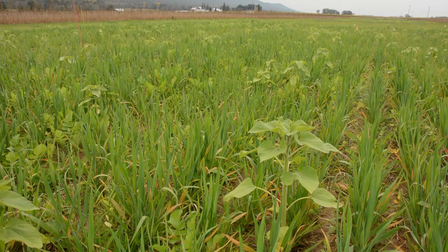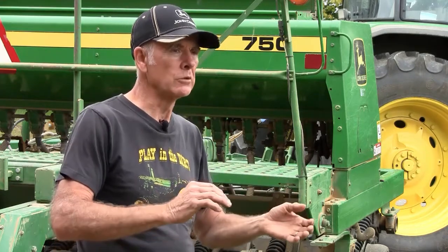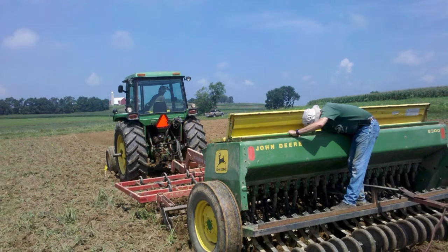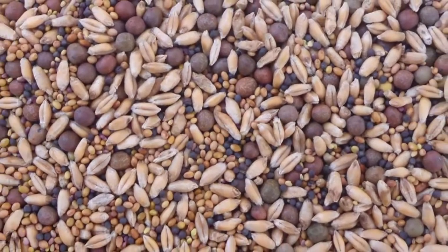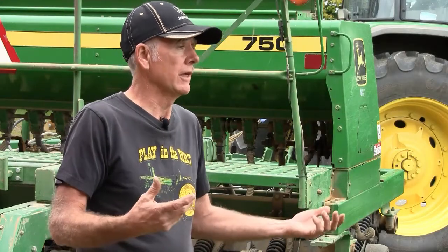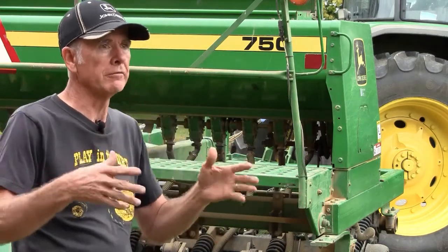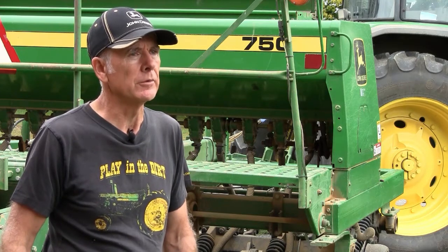I think one challenge can be getting it seeded at the right depth. Some seed that's real small, you might be afraid you're going to get it too deep if you put it in as deep as some of the larger-seeded mixtures. Sometimes you have to use a drill that has a small seed box and a large seed box, which is a little more hassle. And if you have to mix it all together, that's kind of a hassle too. But for the little bit of time that it takes, it's probably worth it. Nowadays, cover crop seed companies are mixing them for people — putting them together in whatever ratio of one species to the next you want — so there are ways we're going to be able to get around some of those things.